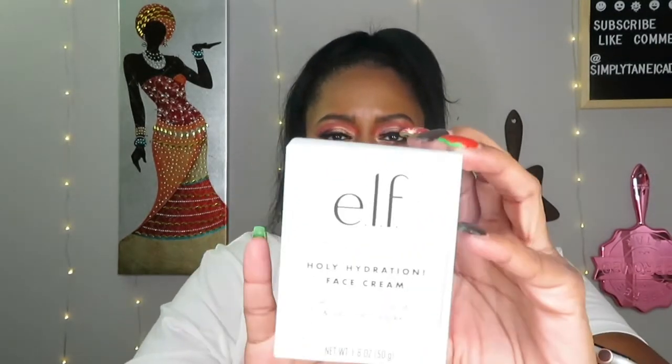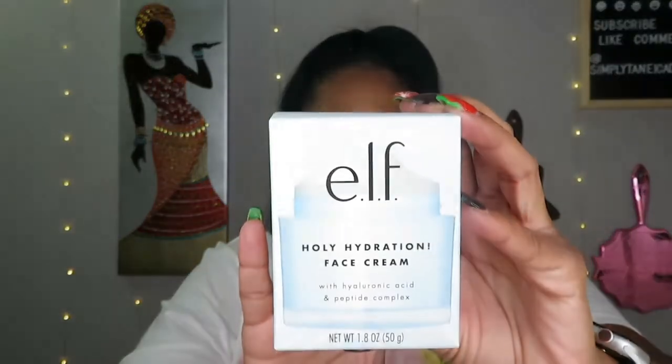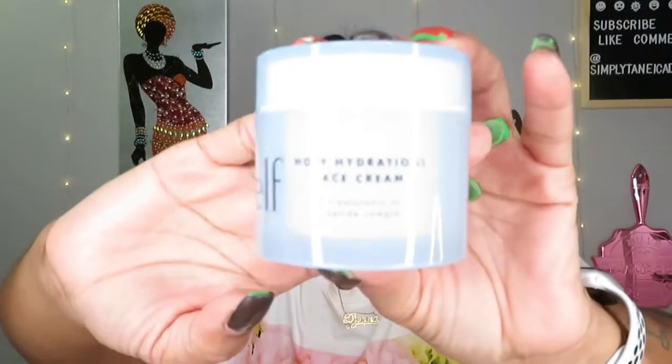The cleansing balm is $10. Next is the ELF Holy Hydration Face Cream. I can't wait to try this because right now I've been loving Fenty skincare — that's all I've been using for about a month and a half, plus the new night cream for about a week. But I'm excited for this one.